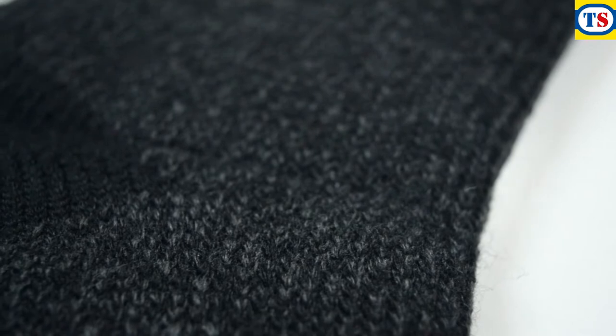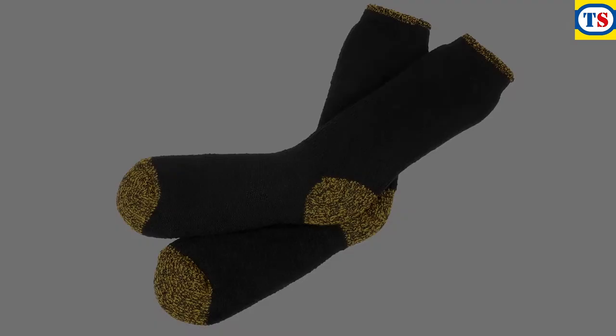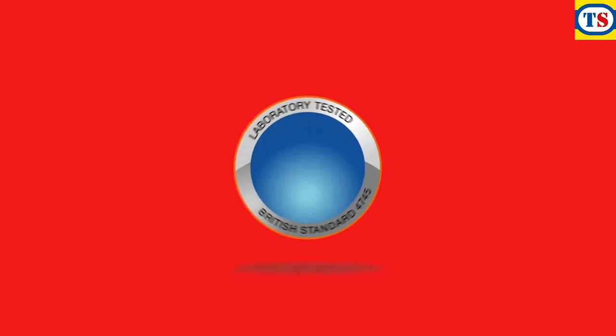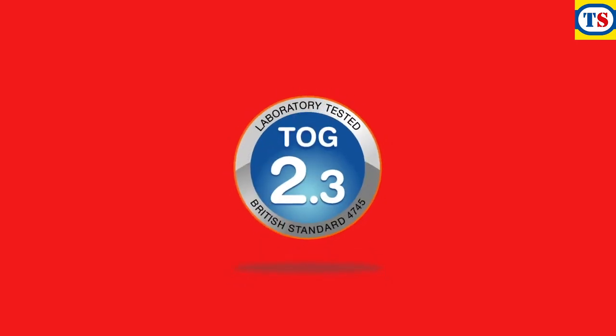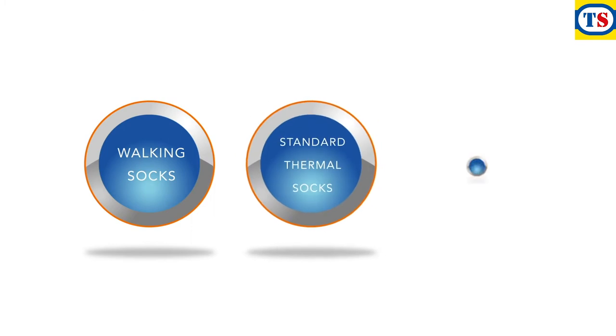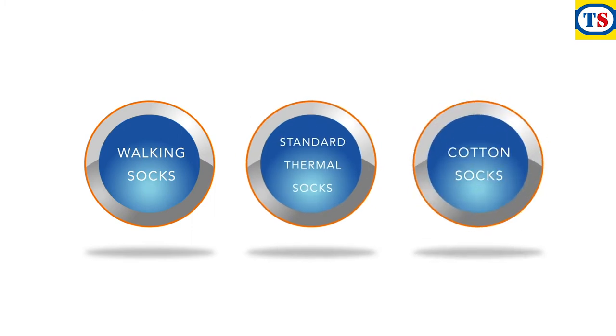The patented Heat Holders process was absolutely unique, and it still is. The result is a sock with the best thermal properties in the world. Heat Holders have a TOG rating of 2.34 — far warmer than heavy walking socks, nearly three times warmer than standard thermal socks, and seven times as warm as basic cotton socks.